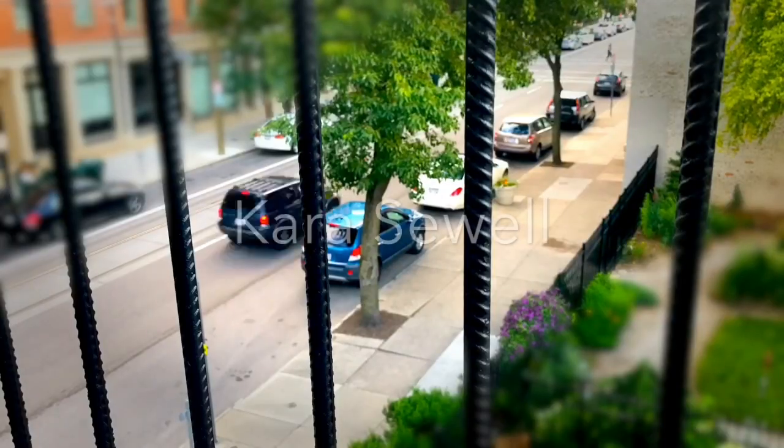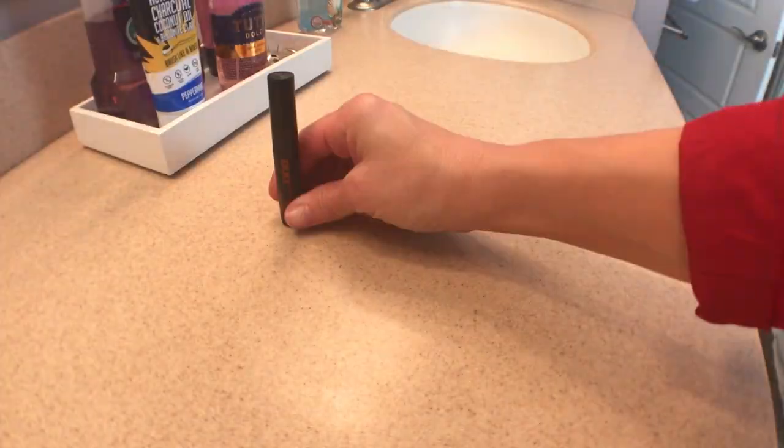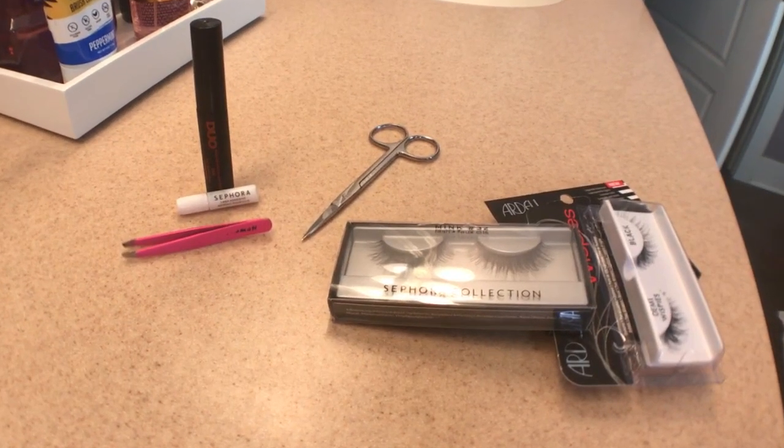I am an eyelash addict. I started wearing falsies about five or six years ago. I started wearing them to work because they just kind of gave that pow. And then I started using them so often I wanted to wear them on weekends too, otherwise I kind of felt naked. I'm not necessarily going for the natural look all the time — I would prefer something that really stood out.